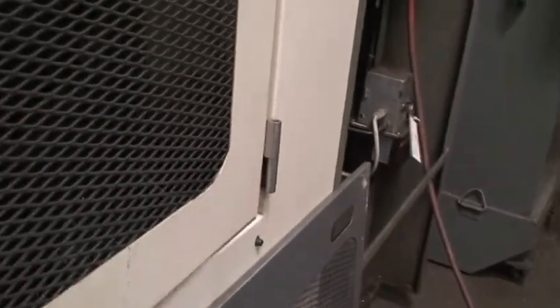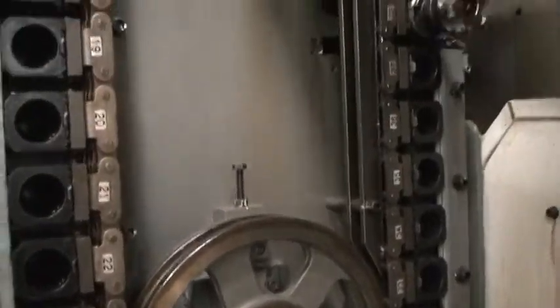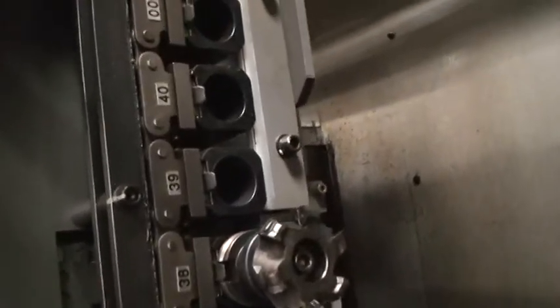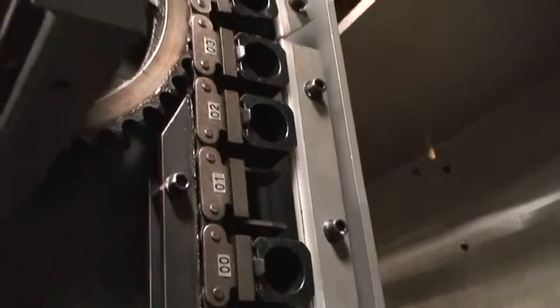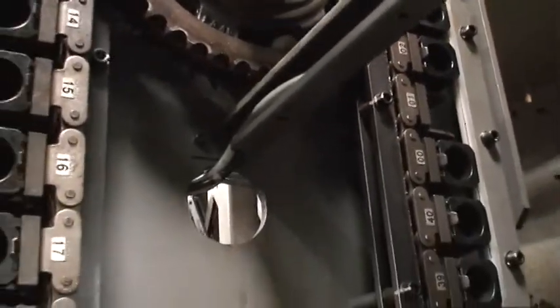I'm going to show you inside the 40-position tool changer. The reason I want to show you this is because we noticed one of the pocket holders — number position one — is missing. I want everybody to be aware of that so there isn't any discrepancy later on.